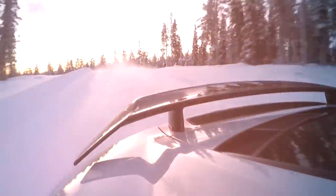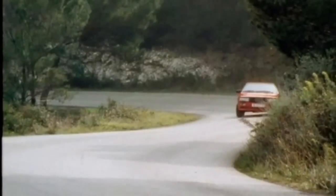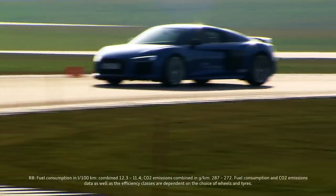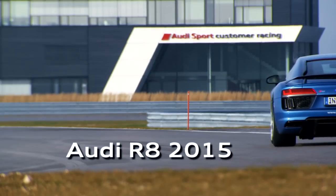Extreme inclines, wet roads, or winter road conditions — there are many different extreme situations. 1980 was the birth year of the Quattro. Ever since, Audi has been developing its all-wheel drive technology into a highly dynamic drive system that improves traction and handling significantly.